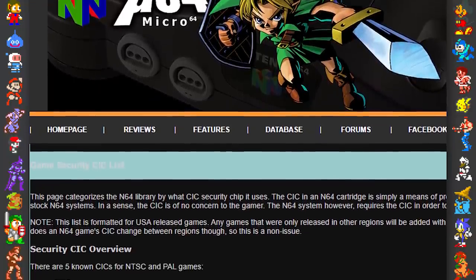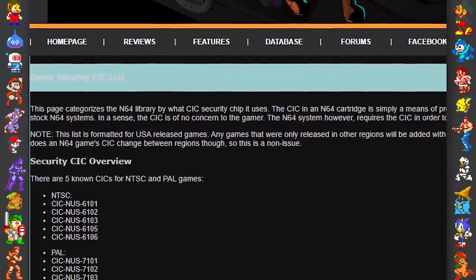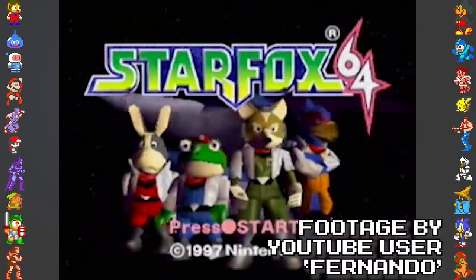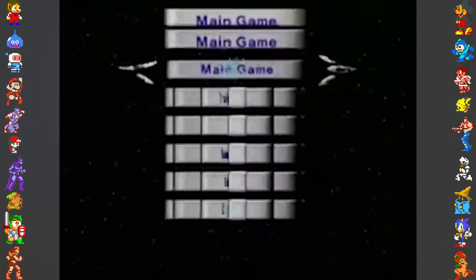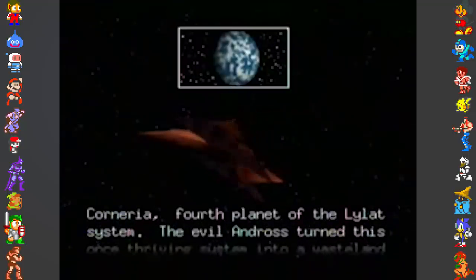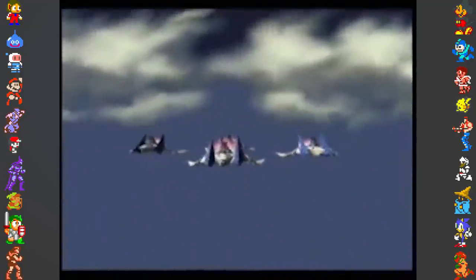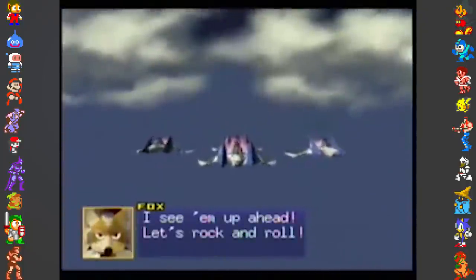In total there were five different CIC chips on cartridges per region, meaning you'd need a game that used the correct chip for the backup you wanted to run. This was a problem for people wanting to play Star Fox 64, as it was the only game to use the CIC NUS 6101 chip, meaning you'd need a legitimate copy of Star Fox 64 to play a backup. Over time, many clever people worked out the deeper inner workings of both the CIC and the PIF and ultimately came up with a means to get around their methods.